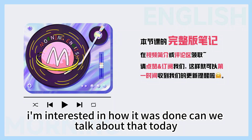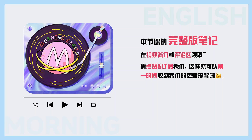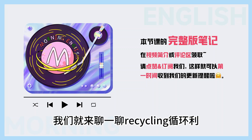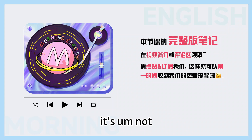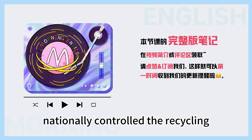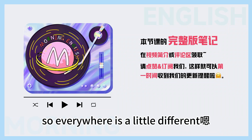I'm interested in how it's done. Can we talk about that today? Sure. So is recycling all done in the same way across Canada? No, it's not nationally controlled. The recycling policies are set by each municipality, so everywhere is a little different.